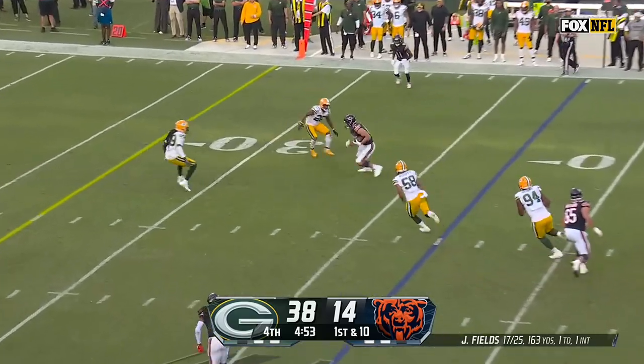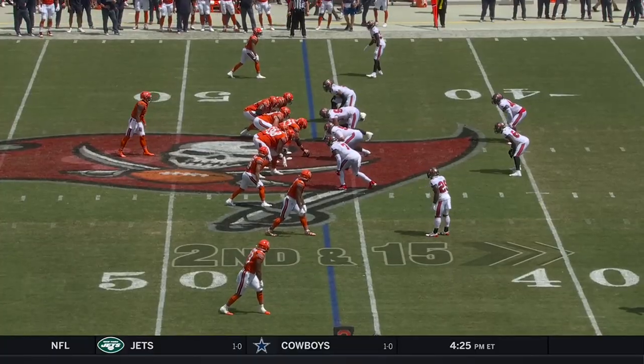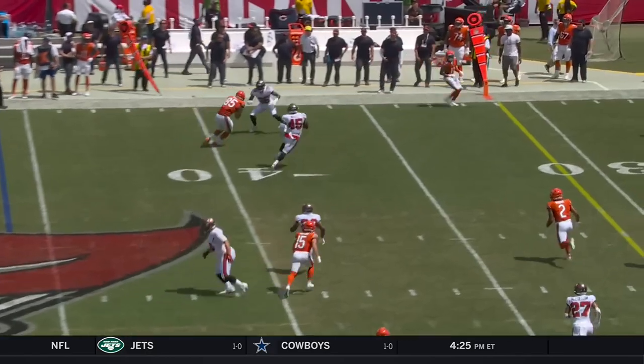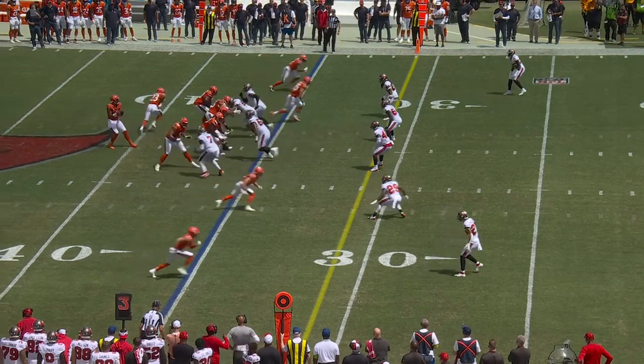It's the ability to get the ball downfield. Kmet makes a catch down inside the 30. Second and 15. Fields finds Kmet underneath this time, fights his way. Third down and four.